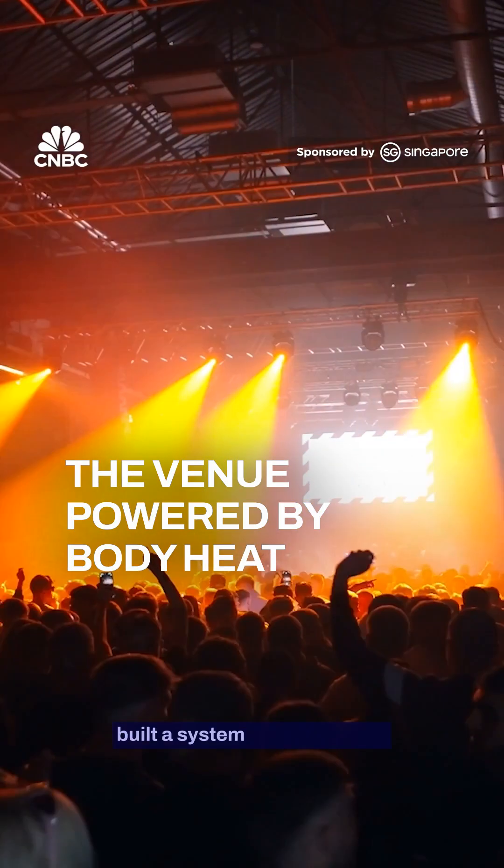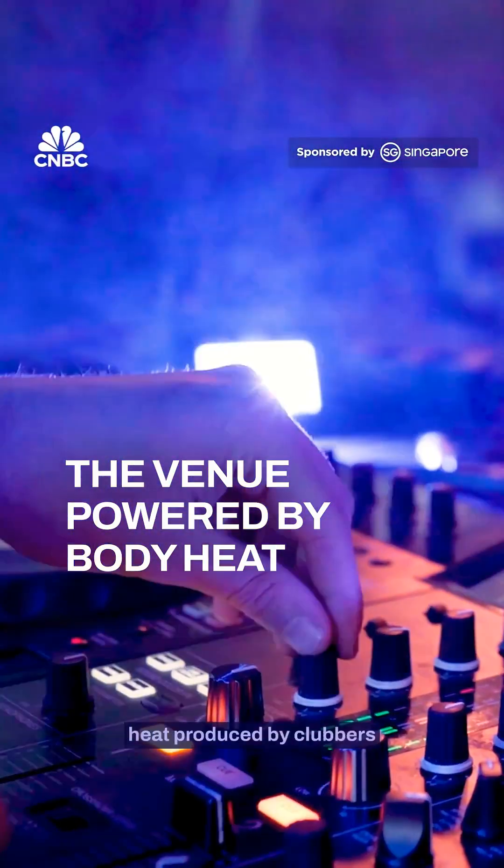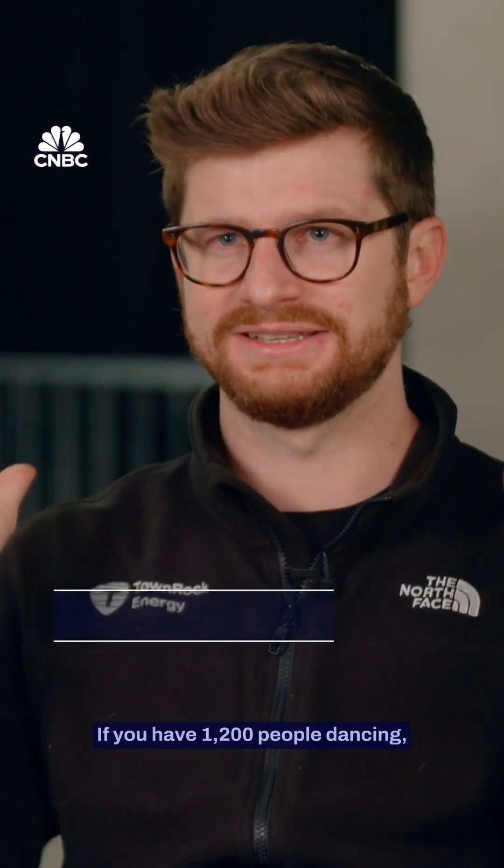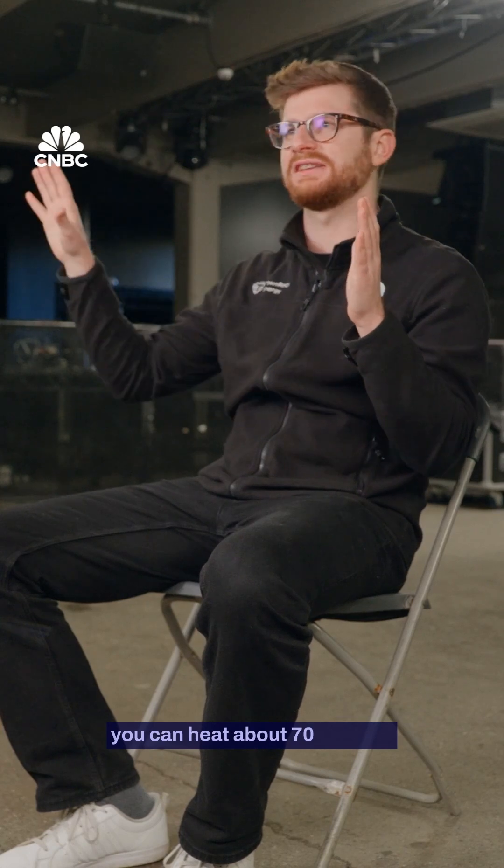This venue in Glasgow has built a system that reuses the heat produced by clubbers to warm or cool the premises. If you have 1200 people dancing and you're capturing the heat from those people dancing, you can heat about 70 houses.